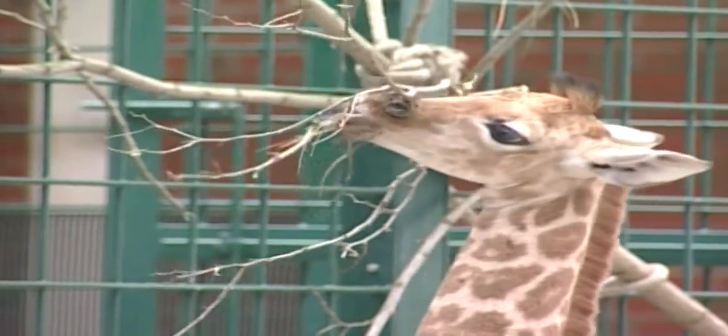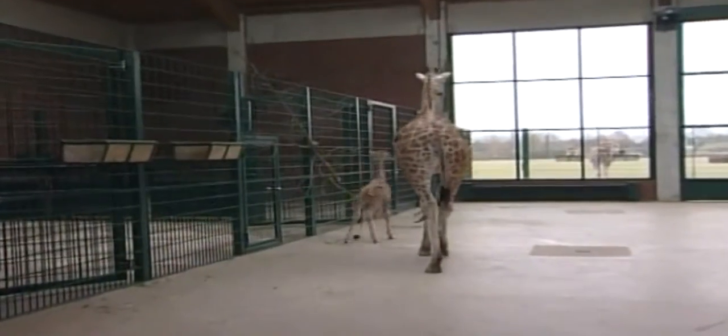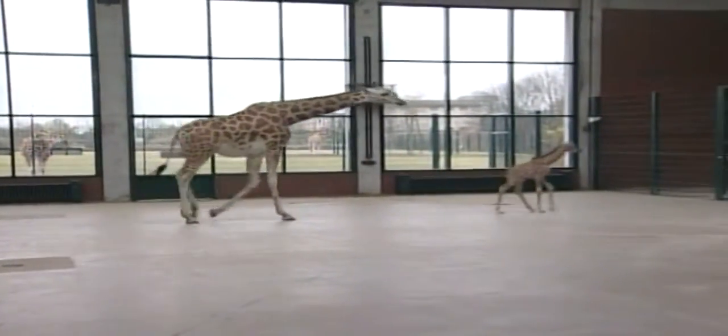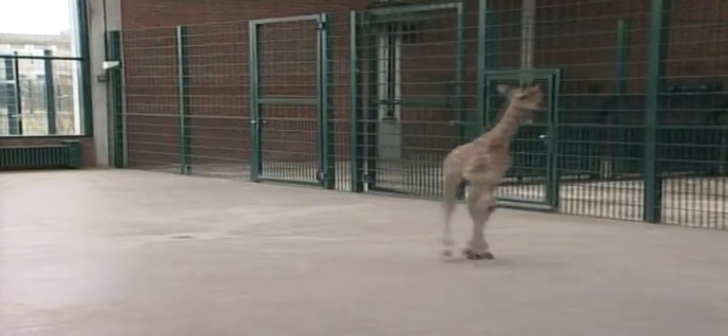Rothschild giraffes reach heights of five and a half metres and weights of 1,200 kilos. They live in Kenya, Sudan and Uganda, and are the largest giraffe species on earth. Male giraffes can grow up to six metres tall.